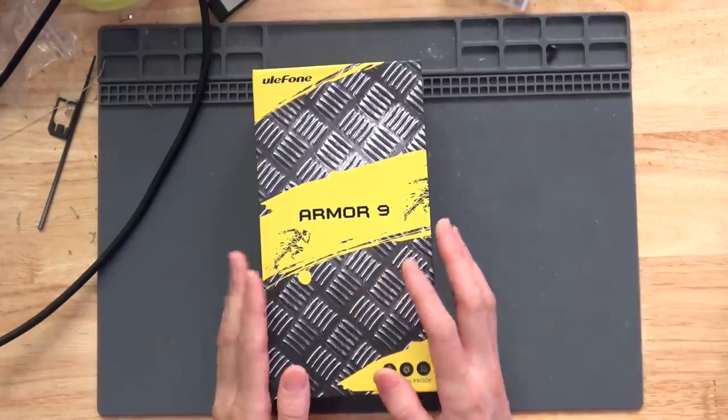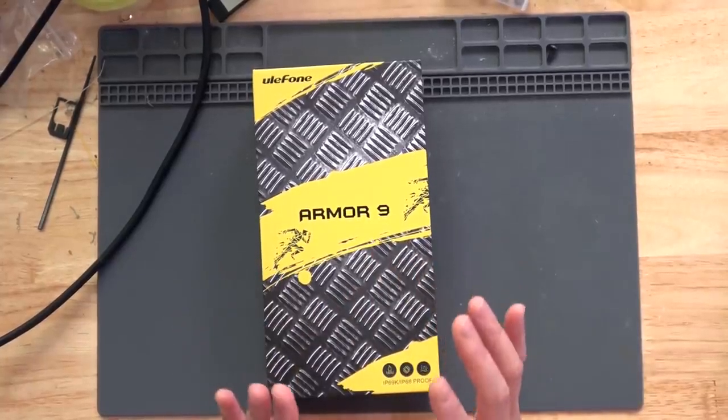What I have here today is the Ulefone Armour Knight, now on Kickstarter. You saw me review the Ulefone 3WT earlier - that was a great phone for the price. The Armour Knight isn't a walkie-talkie phone, but it does have some unique features that could make it very useful around the shop. Let's open it up and take a look.